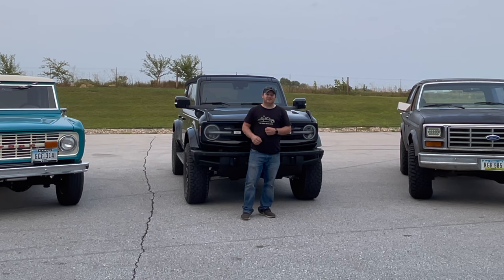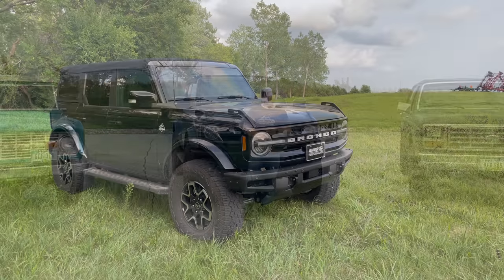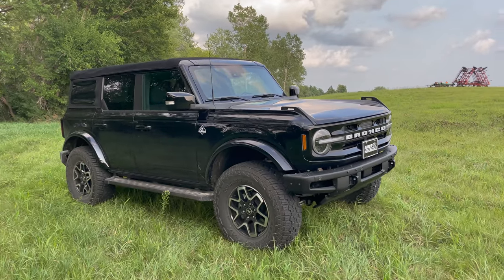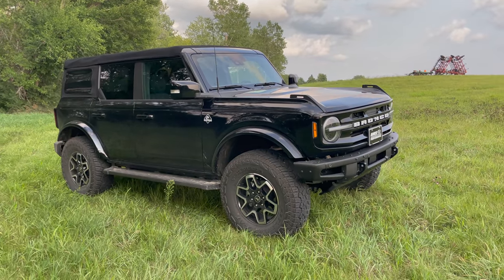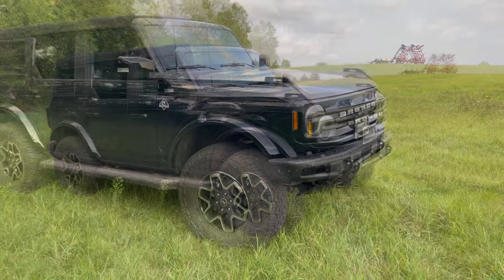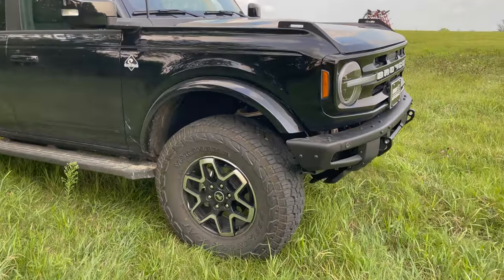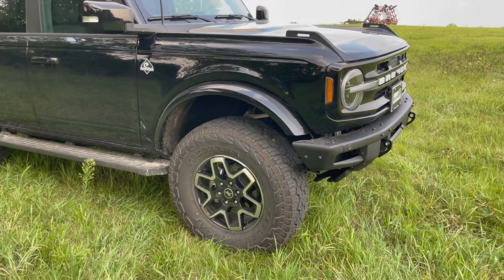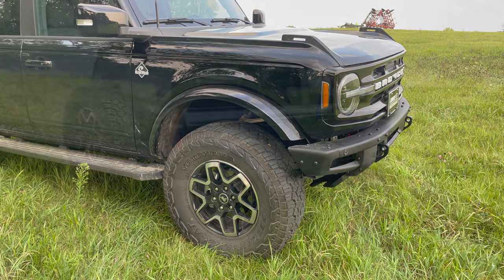But this time, maybe since the first generation of Broncos, the Ford Bronco is going out there and trying to compete to be top off-roader. This particular Bronco is a four-door convertible with the Outer Banks trim, which means it has a more luxurious interior. Normally this model is not fitted with 35-inch tires, but this particular Bronco has a 2-inch lift and 35-inch tires sitting on the original 18-inch wheels.